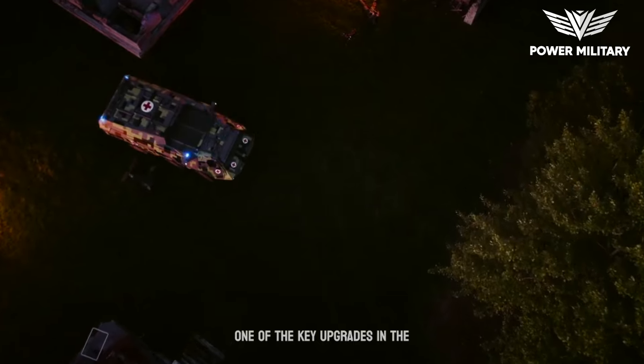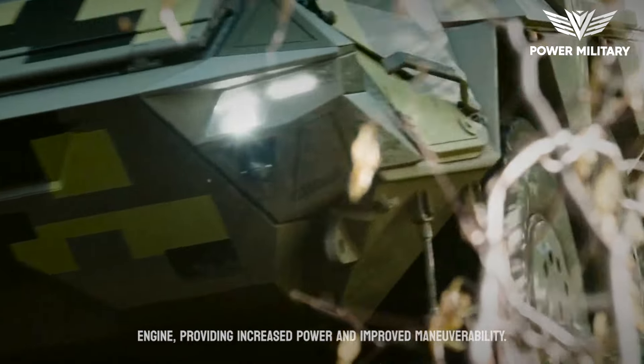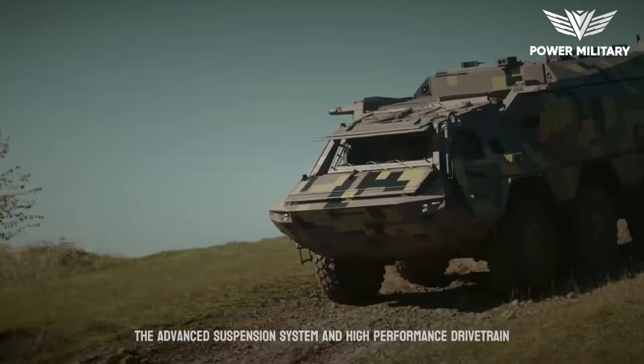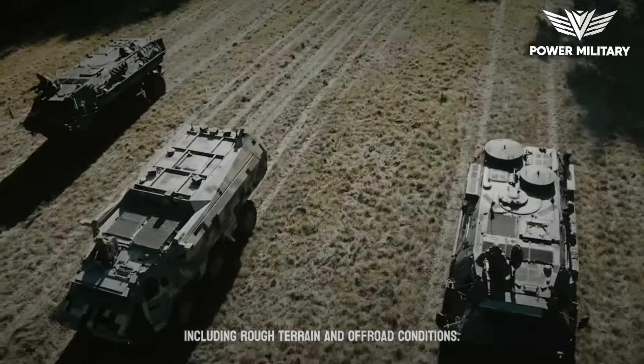One of the key upgrades in the Fuchs Evolution is its enhanced mobility. The vehicle is equipped with a powerful engine, providing increased power and improved maneuverability. The advanced suspension system and high-performance drivetrain enable the Fuchs Evolution to traverse diverse terrains, including rough terrain and off-road conditions.